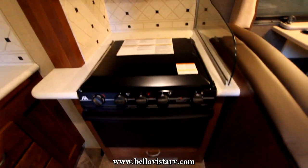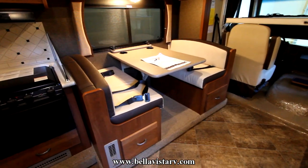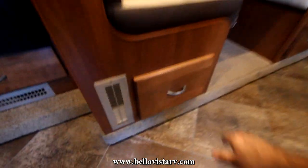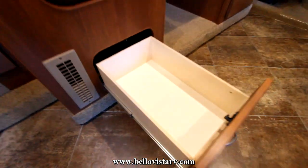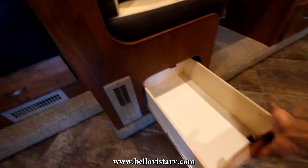There's a three-burner range and oven with microwave up top. We have our traditional booth which can also be converted for sleeping, and a great little feature about our booth is we have pull-out drawers, which makes it nice and easy for stowing your gear.